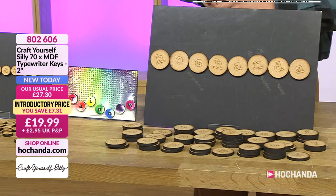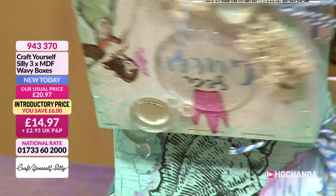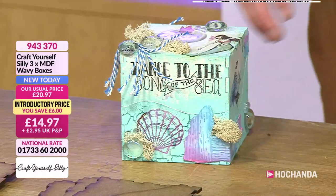You can use the wavy boxes as desk tidies, little gift boxes, or even a watch box for a birthday present — imagine opening the box to find an engraved watch inside. You're getting three of them. A viewer, Gail from Coventry, suggested using one for a special recipe — index cards would fit perfectly. The producer Ross said he'd keep his keys in one.